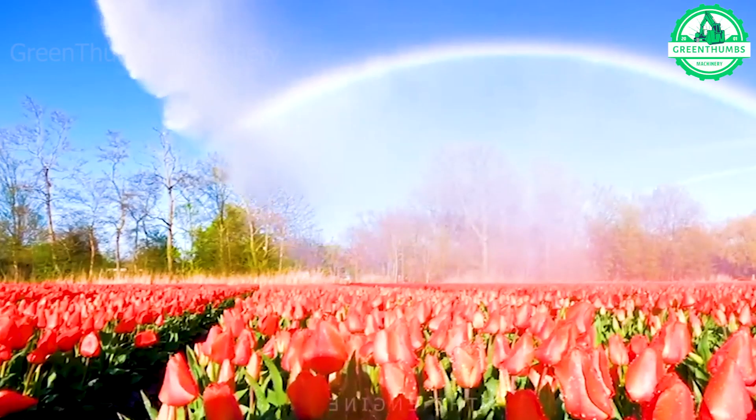This tulip watering machine showers these blooms with care, as if it knows they are nature's gems.